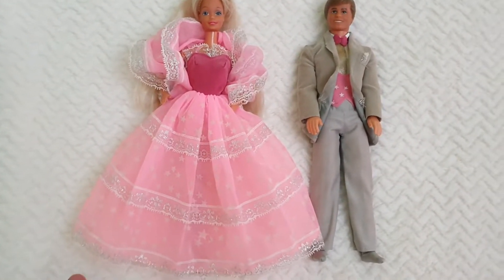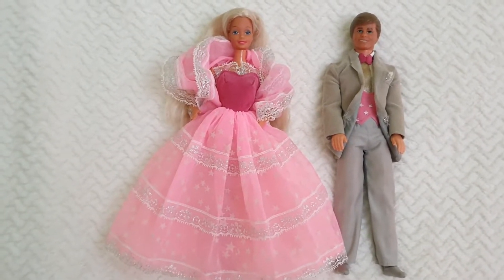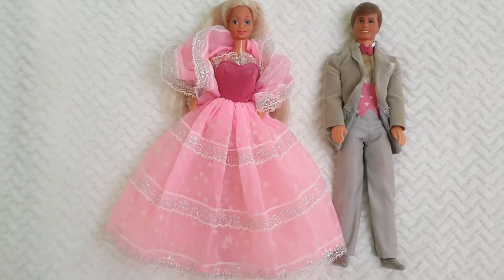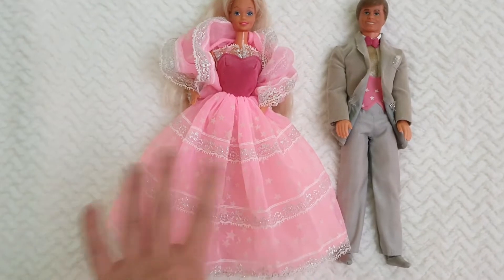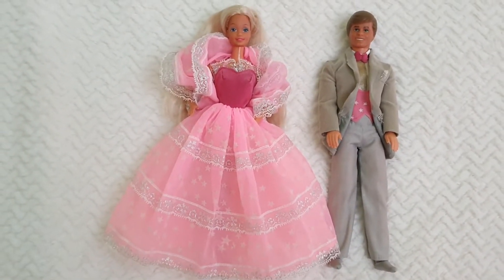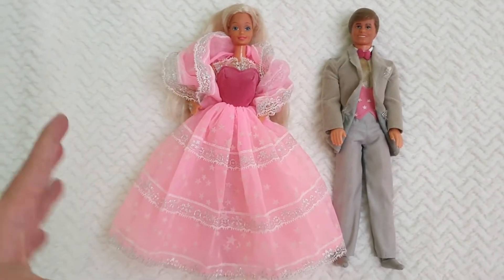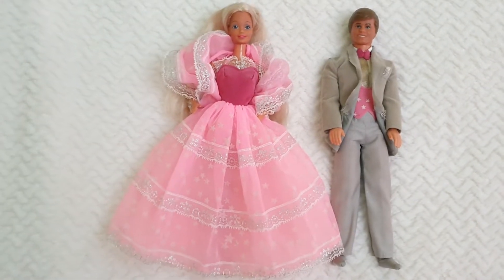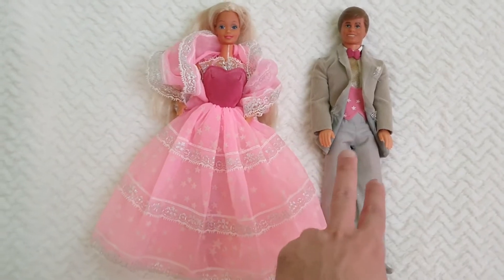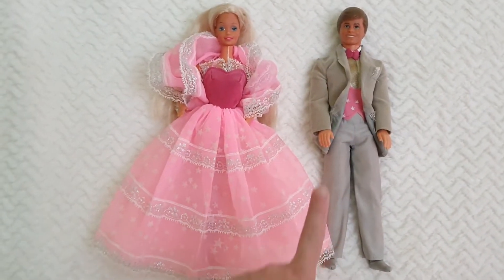I'm super happy because they're super, super special. They have this element that was very, very 80s — their outfits, especially, are covered in stars that will glow in the dark. If exposed to direct light and then placed in the dark, the very same happens for him, but just around the vest.